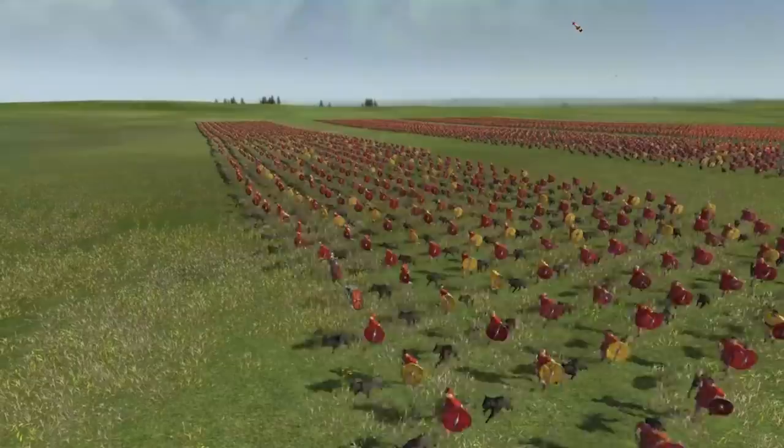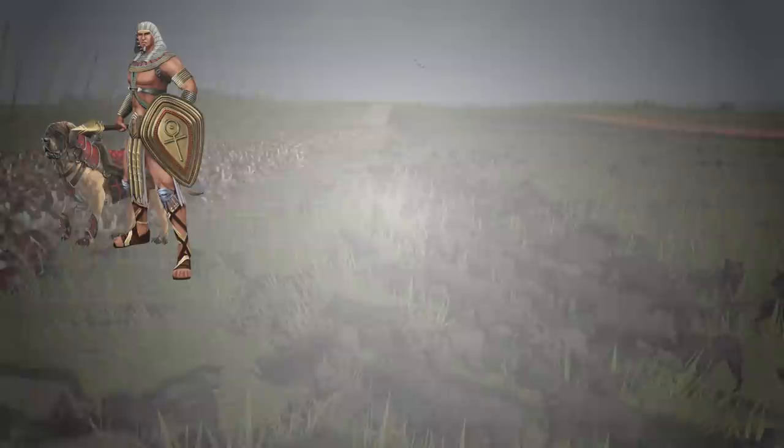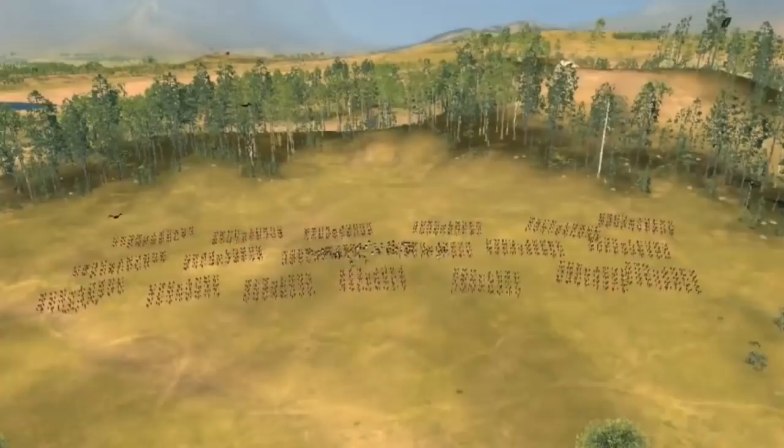Dogs have been used in battle since many tamed them for the first time. Dogs were present in ancient Egyptian armies, ancient Greek armies, Assyrian, Babylonian and Persian armies, but it's among the Roman battle formations that dogs, especially the famous Canis Pugnax, were most effective. Let's discover together how this dog shaped history and how it was used in war.